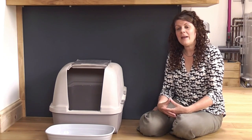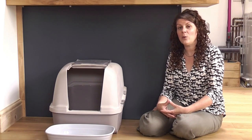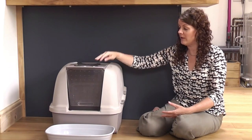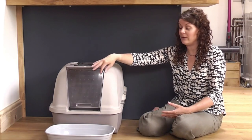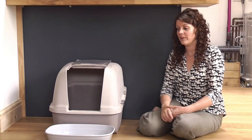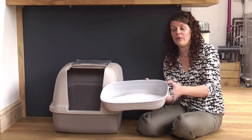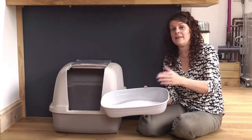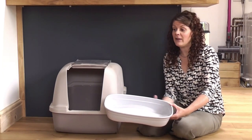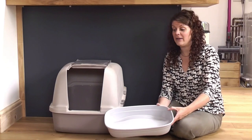When thinking about the type of tray, it really depends on your individual cat's preferences. Some prefer closed or covered litter trays — often called a litter box — which has a cat flap that can be removed and can be left semi-open or fully closed. Others prefer an open tray, which is simply a tray with no high sides that you can easily step in and out of. It's really important to recognise that your cat might prefer to urinate in one type of tray and defecate in another.